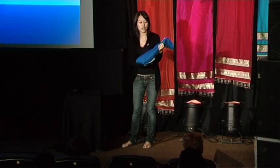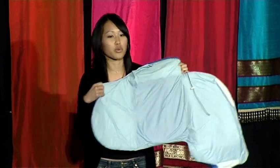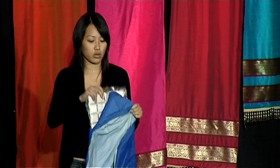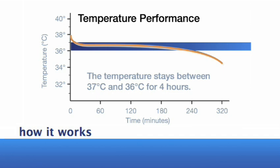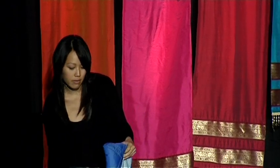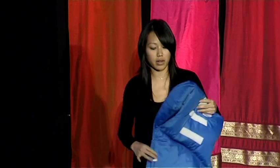So this is what we came up with. What you see here looks nothing like an incubator — it looks like a small sleeping bag for a baby. You can open it up completely. It's waterproof. There's no seams inside, so you can sterilize it very easily. But the magic is in this pouch of wax. This is a phase-change material, a wax-like substance with a melting point of human body temperature, 37 degrees Celsius. You can melt this simply using hot water, and when it melts, it's able to maintain one constant temperature for four to six hours at a time, after which you simply reheat the pouch. You then place it into this little pocket back here, and it creates a warm microenvironment for the baby.